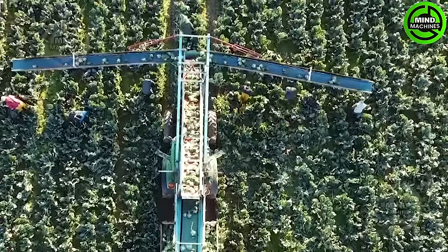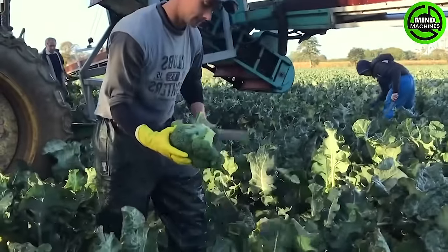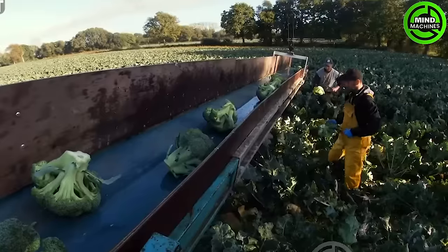Amidst the expansive field, a dedicated farmer meticulously gathers broccoli, skillfully tossing each head onto a conveyor belt with practiced precision. The conveyor swiftly transports freshly picked broccoli for meticulous sorting and packaging.